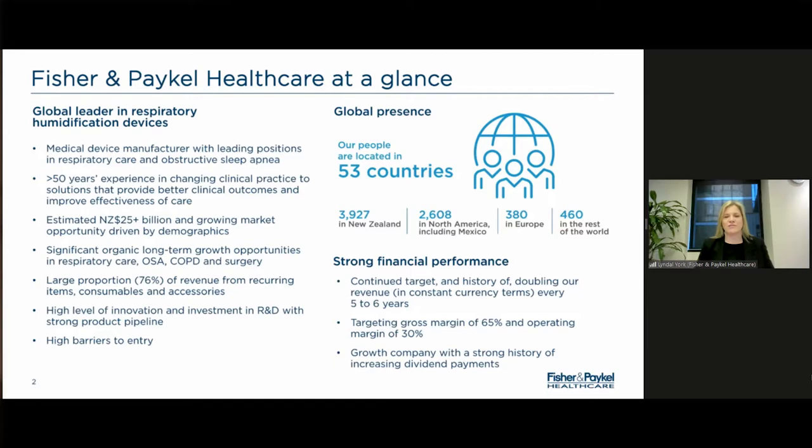A bit of background on Fisher & Paykel Healthcare: we are the global leader in respiratory humidification devices. We are listed on the New Zealand Stock Exchange and the Australian Stock Exchange. We're headquartered in New Zealand, with all of our R&D done in New Zealand and the majority of our manufacturing done in New Zealand.